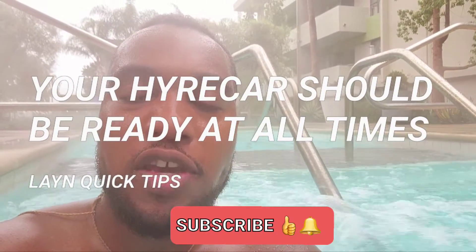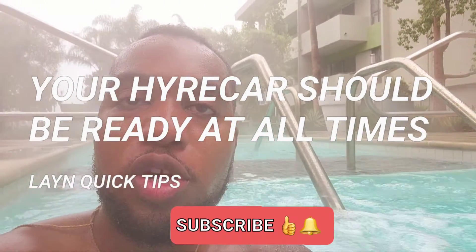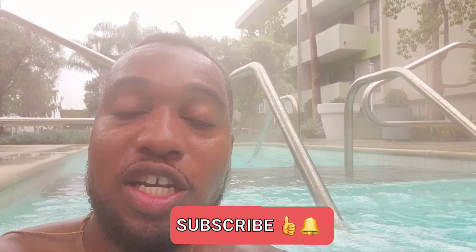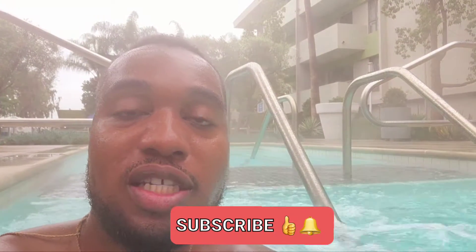Hire car quick tips. Always make sure your vehicle is ready to go so that no matter when your hire car renter might want to book a reservation with your vehicle, it's ready to go and looking good. Always do this.